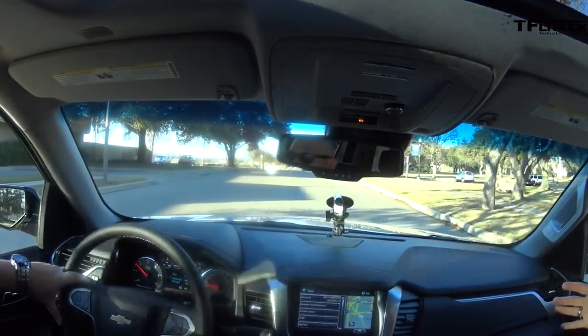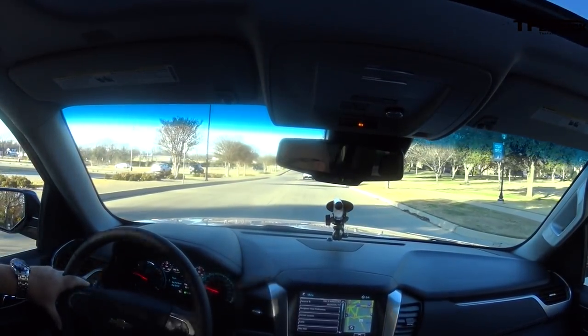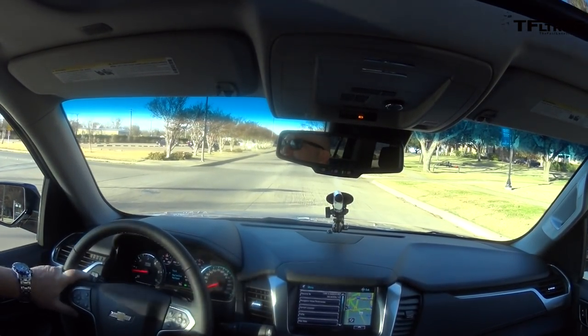This is the first time you can get a 6.2-liter in a Tahoe — you could get it in a Silverado, you can get it in a lot of other GM products, but never in a Tahoe. And it wakes up the performance. Remember how I had that Suburban in LA with the 5.3 in it? That was terribly slow. This is exactly the opposite — this thing has tons of power.